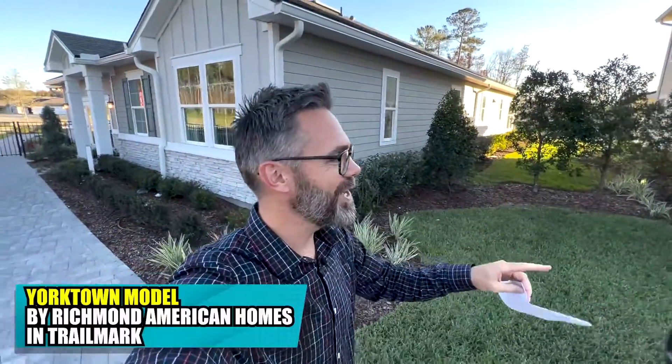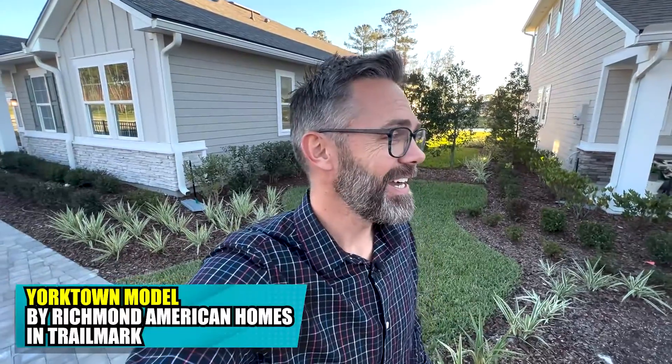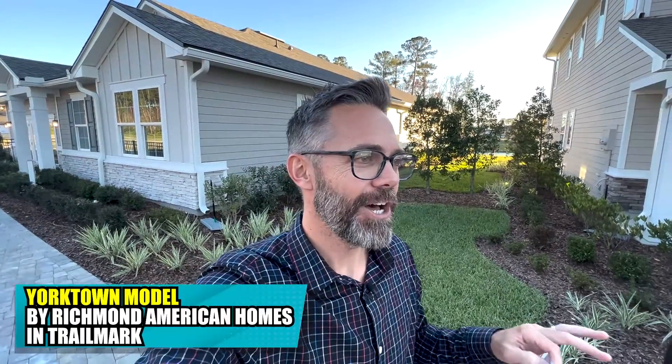We're going to cruise through the Yorktown model by Richmond American Homes here in Trailmark. This home sits on 63-foot wide home sites, which is important because not all models fit on all home sites.